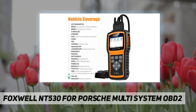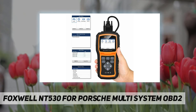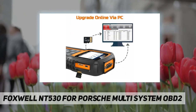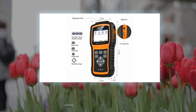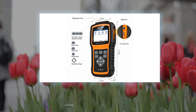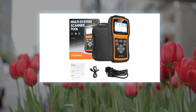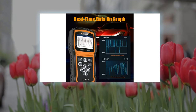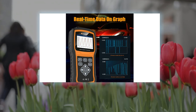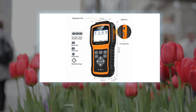Multi-system diagnosis covers: engine, automatic transmission, ABS, airbag, immobilizer, climate control, fuel pump control module, fuel injection control module, all-wheel drive control, VG transfer case module, electronic selector module, body control module, digital radio, standard radio, driver's door module, HVAC, instrument cluster, seat memory module, theft deterrent, amplifier, central gateway, immobilizer, and more. Advanced functions include actuation, adaptation, and programming.